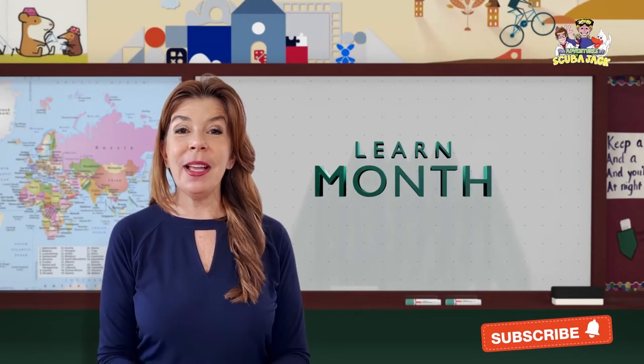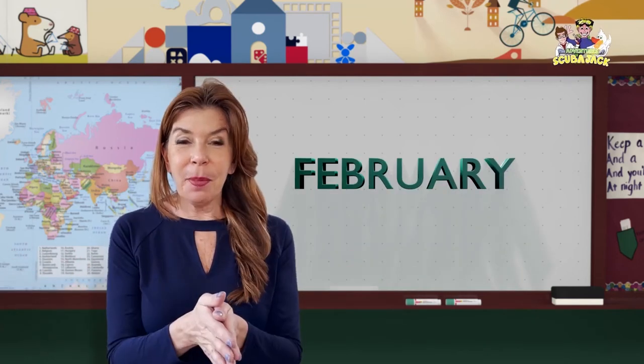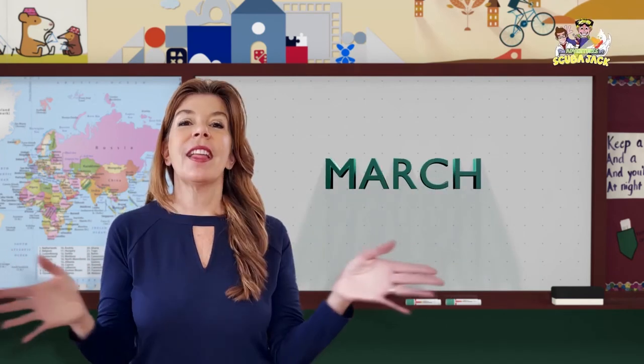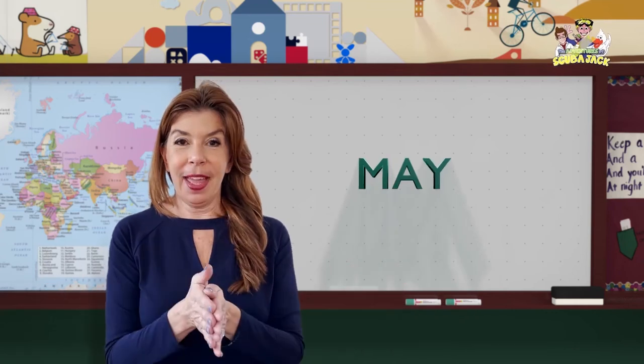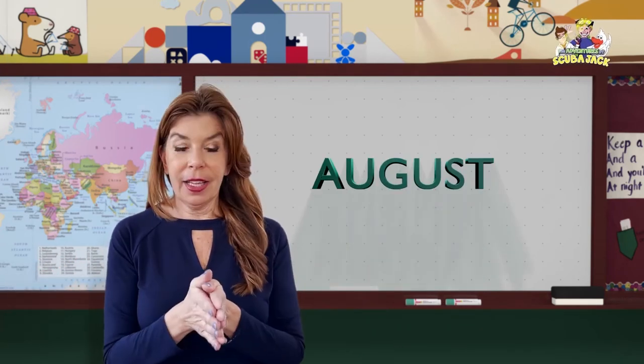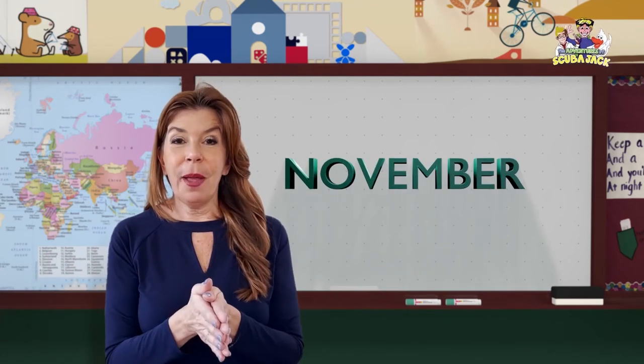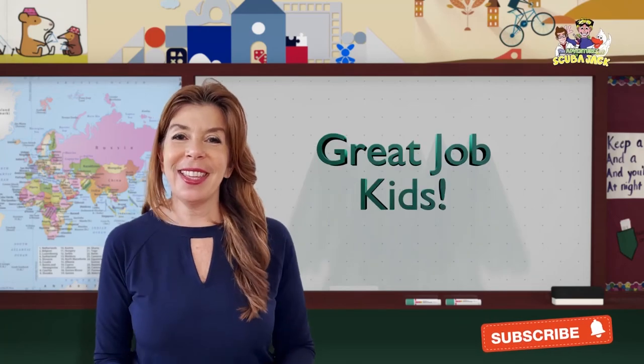Okay, let's learn the months. Ready? January, February, March, April, May, June, July, August, September, October, November, December. Great job kids.